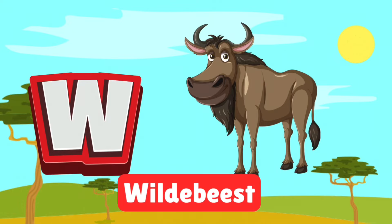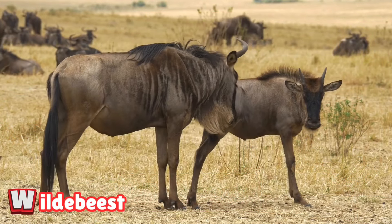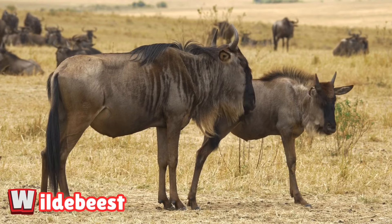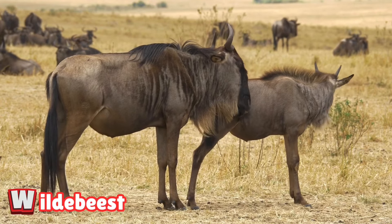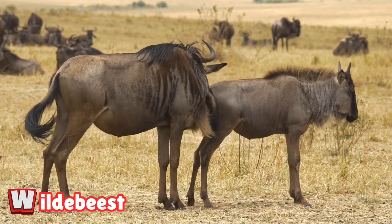W is for wildebeest. Wildebeest are strong animals famous for their great migrations. They travel in huge herds across rivers and plains to find food. Watch their amazing teamwork as they journey together.